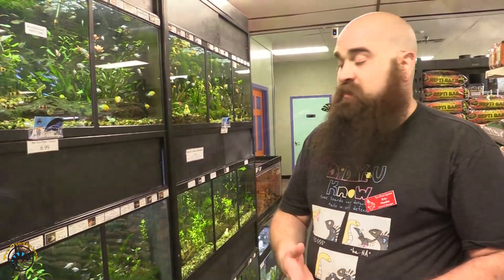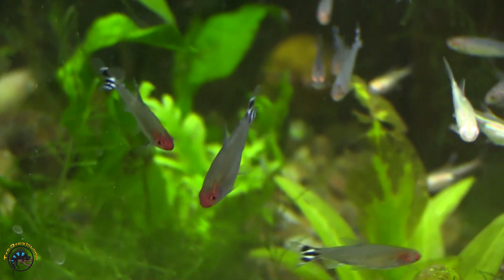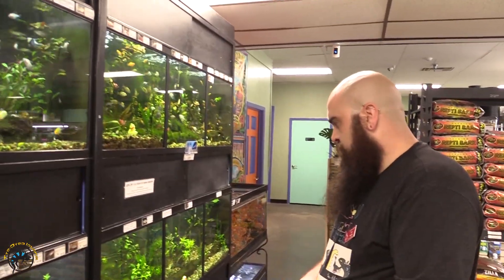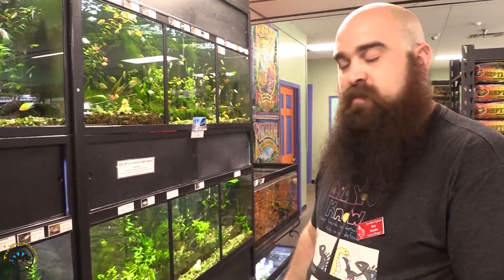We got in a bunch of glow light tetras and a really nice group of rummy nose tetras. Rummy nose are definitely awesome — there's something simple and awesome about them that I love. And a new saddled bichir came in as well.